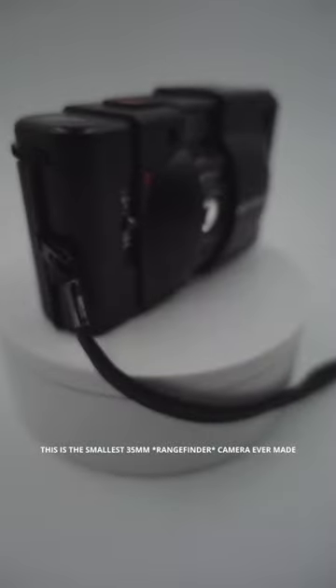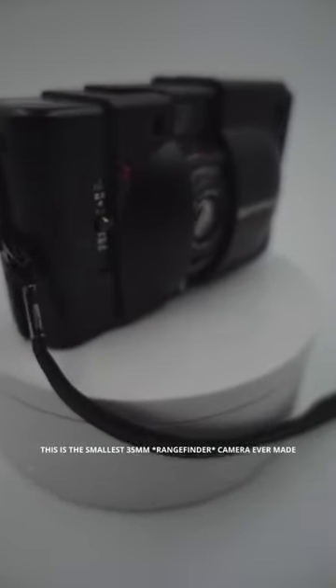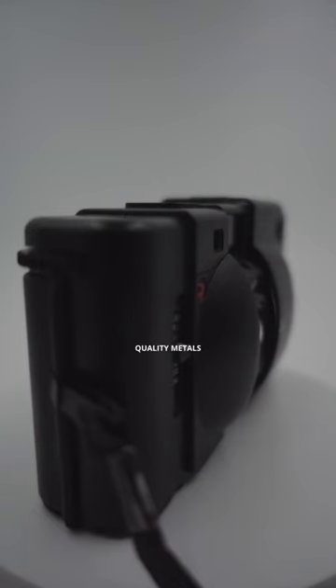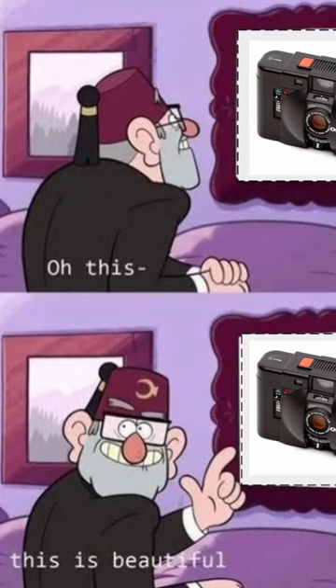This is the smallest 35 millimeter rangefinder camera ever made, the Olympus XA. Look at this thing — it's made of quality metals. It's truly a work of art.